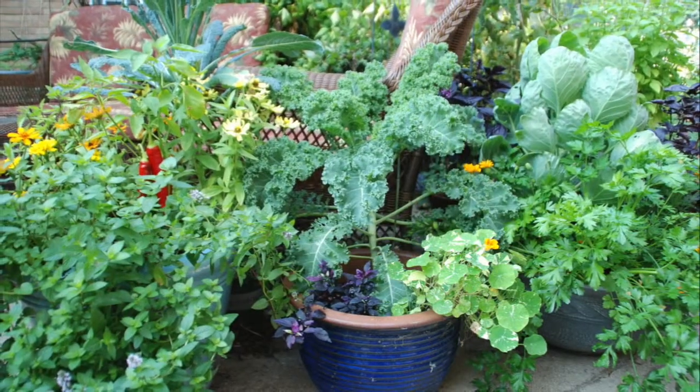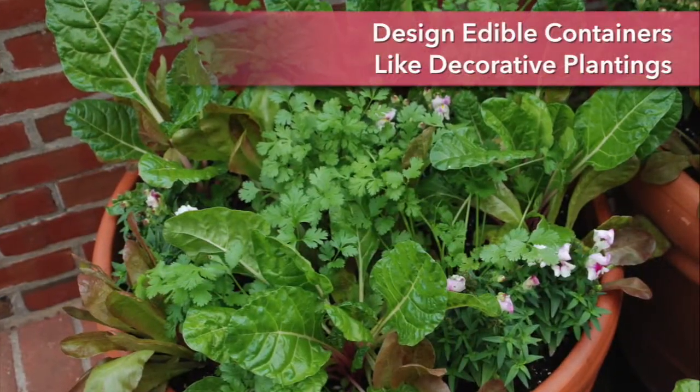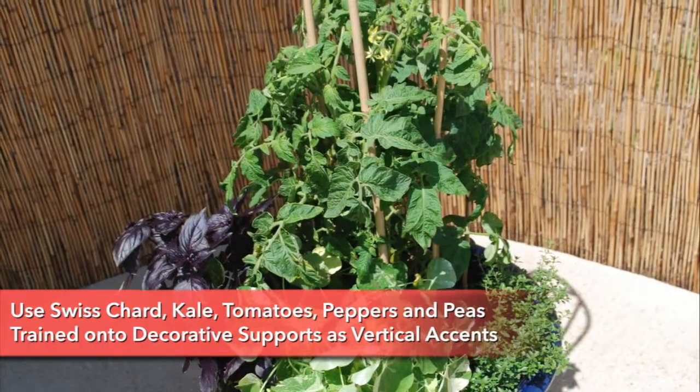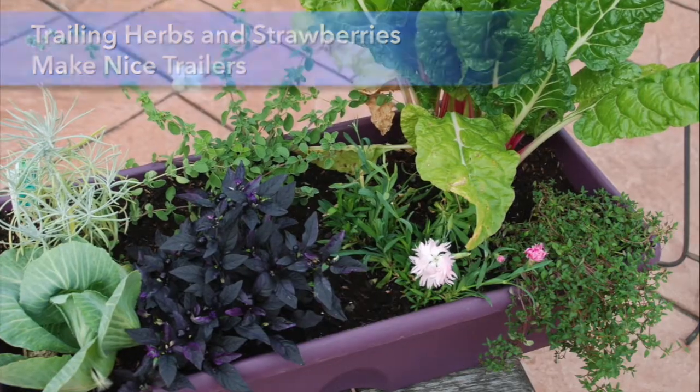And speaking of containers, the possibilities are endless. Design these just like you would any container garden. Swiss chard and kale make excellent vertical accents, but so do tomatoes, peppers, and peas trained onto supports. Strawberries, oregano, sage, and thyme are wonderful trailers spilling over the container.